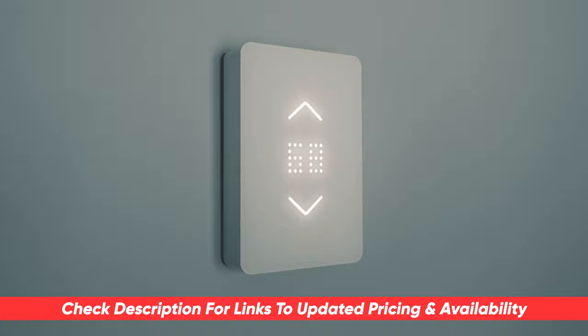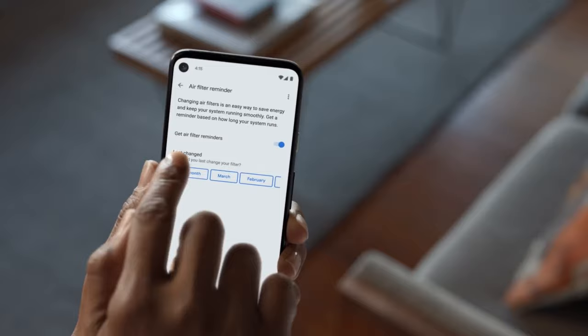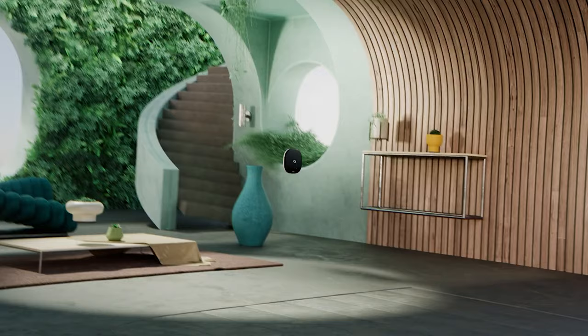So depending upon the type of HVAC system you have, the size of your room, so many things go into what makes a good smart thermostat. We tested a whole bunch of them and our top pick was the Ecobee — a feature-laden smart thermostat that works with virtually any HVAC system out there. It has a smart home setup and it's really a master of all trades, so to speak.